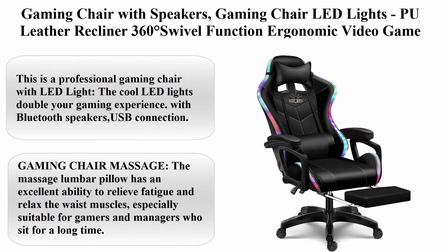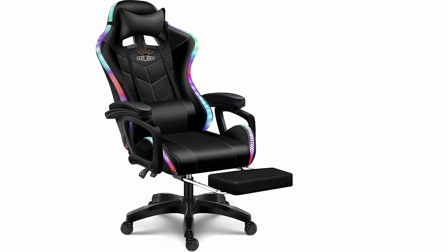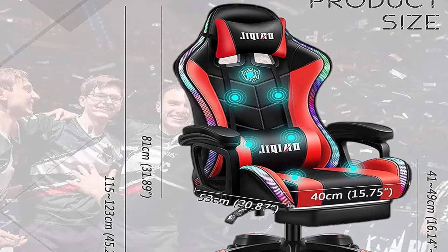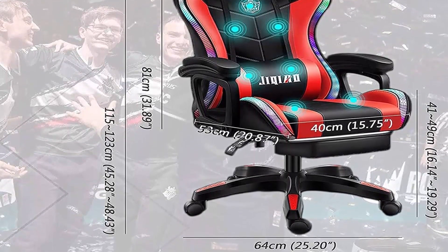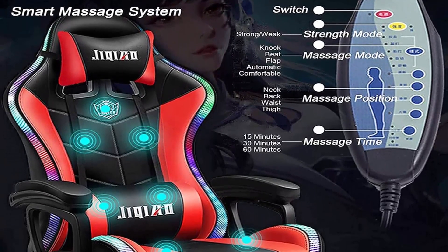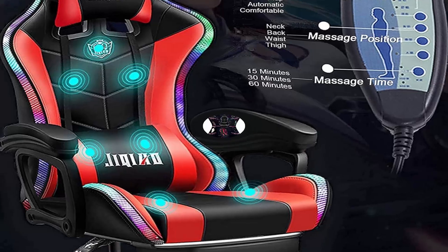Top 2: Gaming chair with speakers, LED lights, PU leather recliner, 360-degree swivel, ergonomic video game chair with headrest, armrest, electric massage, and office chair. Professional gaming chair with LED lights that double your gaming experience, with Bluetooth speakers and USB connection. Massage lumbar pillow relieves fatigue and relaxes waist muscles, especially suitable for gamers and managers who sit for long periods.